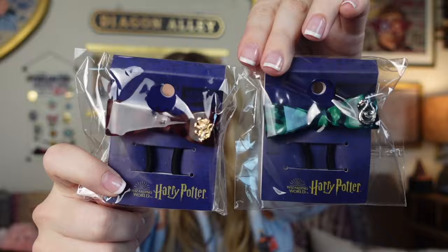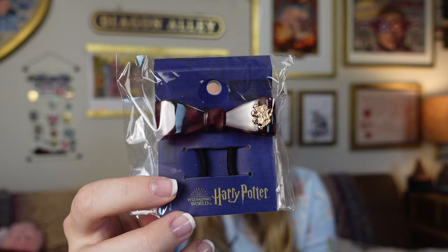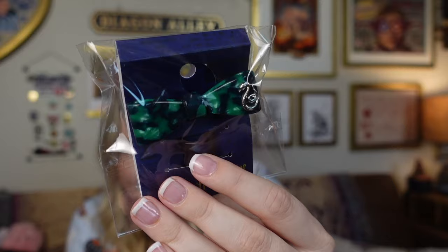Next I grabbed these for gifts for friends. I had a Ravenclaw one that I already gave away to a friend. These are hair ties and I thought they were so cute — they had them in all Hogwarts houses. I grabbed a Slytherin for a friend and another Gryffindor one for a different friend. I love these — you could wear them as an accessory on your wrist, or put it in your hair when you need it. They're like a hard plastic bow with your Hogwarts house crest on it. Very cute, marbled looking.